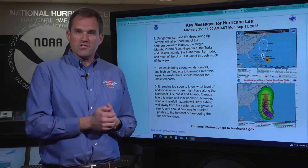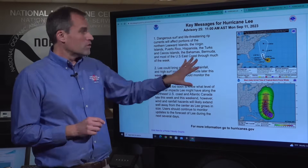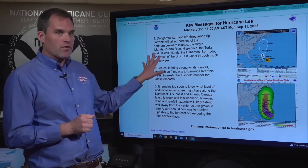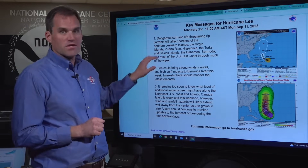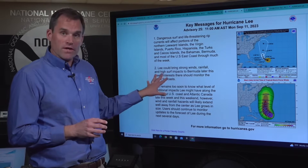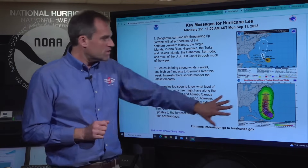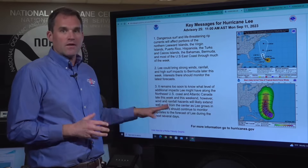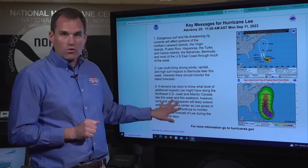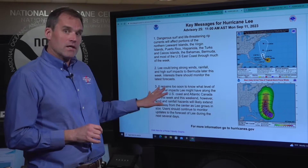Just a reminder with key messages: we're very confident there's going to be dangerous surf and life-threatening rip current conditions along much of the northern shores of the northeastern Caribbean islands — from Hispaniola to Puerto Rico, Virgin Islands, Leeward Islands — also affecting the Bahamas and Bermuda during the coming days. Lee could bring impacts in terms of wind, rainfall, and high surf to Bermuda later this week. We could see watches issued for Bermuda as soon as tomorrow. There's also an increasing risk of impacts on the coast of New England into Atlantic Canada — tropical storm conditions, heavy rainfall, and certainly dangerous surf and rip currents.